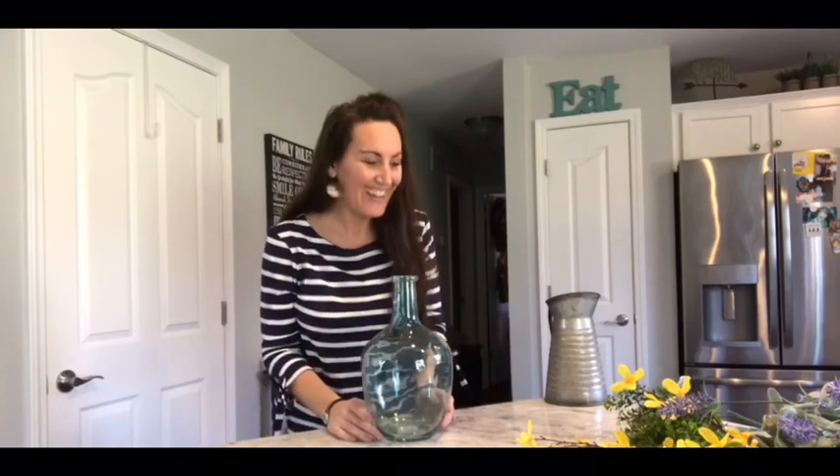Hey, it's Jennifer from Happiness is Homemade Floor and welcome to my channel. So we all love Walmart, and if you haven't been to Walmart lately, you need to go because not only do they have the cutest clothes, shoes, and jewelry at a great price. Walmart has really stepped up their game.